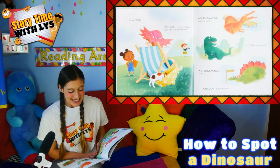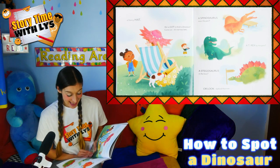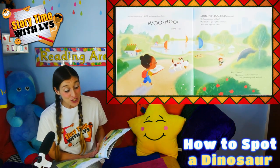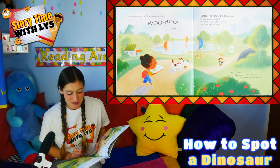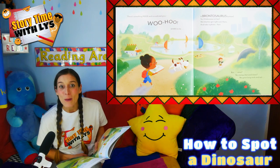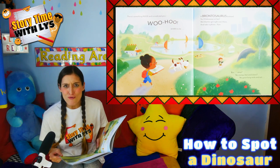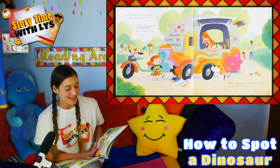We've got to find a dinosaur. Come on! It's not too late. A spinosaurus near the pier. A T-Rex by the gate. A stegosaurus in the loos. Oh, look behind that tree. There's something huge and curved and grey. Woohoo! It has to be... a brontosaurus bottom! Yes! A dinosaur at last. We'd better get right over there and take a photo fast. But what? No stompy feet and claws? No great long neck and tail? It's just a wagon selling snacks.